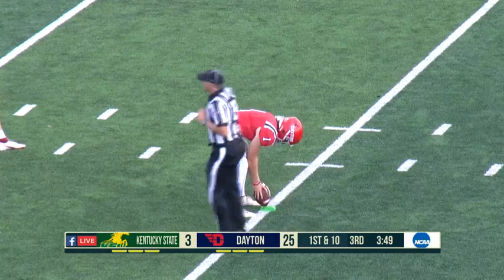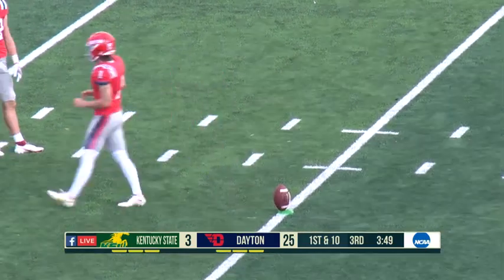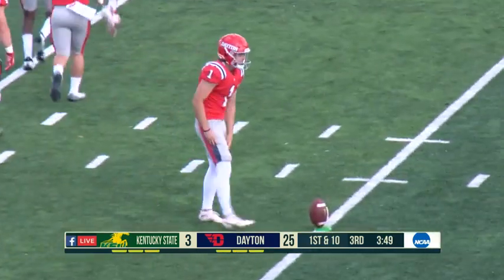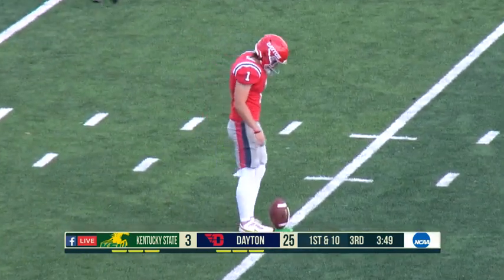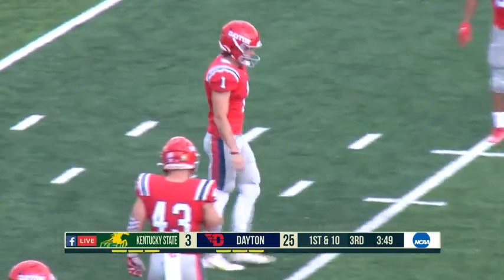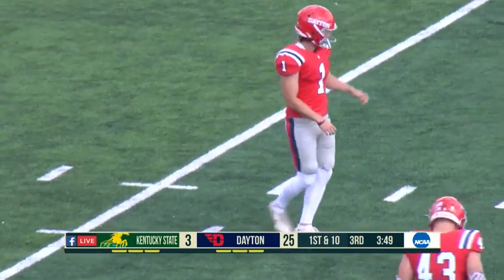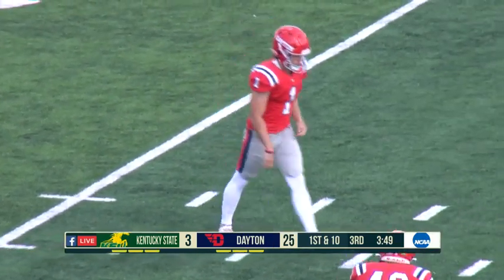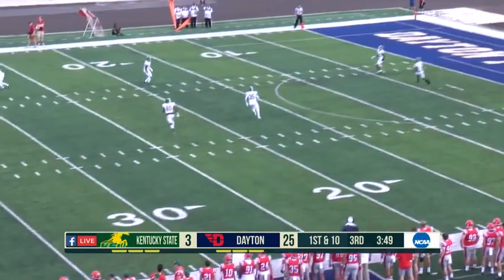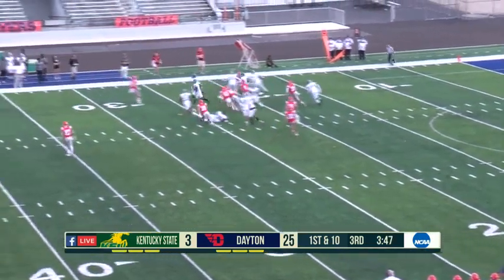For Dayton, even though it hasn't looked pretty or like it was drawn up on the play sheet, they've been able to make plays. On defense, they played really well today — three points allowed, that's awesome. Made a huge play when they needed it and then kept Kentucky State's last drive to just a field goal. Nice job by the defense and the offense being complimentary to each other.